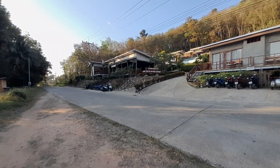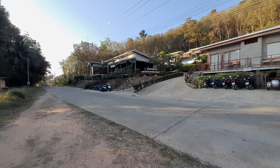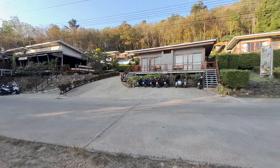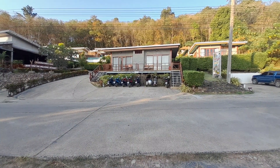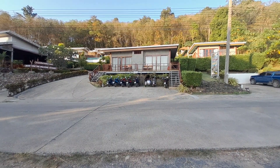Good morning guys. I thought I'd do a quick video this morning from where we're staying at the Koryoei Hillside Resort on the island of Koryoei. Quite a few people have commented on different booking sites that if you're staying at the Hillside Resort, some of the rooms don't have a swimming pool.